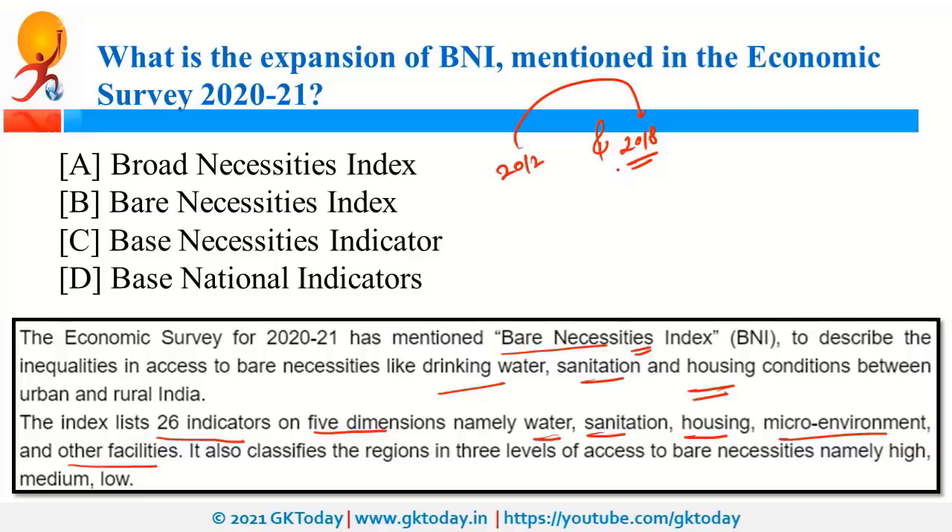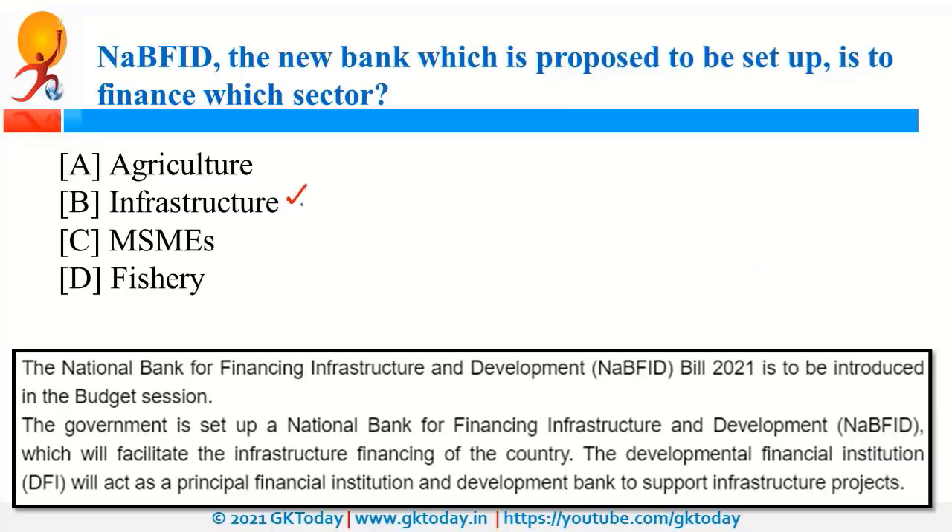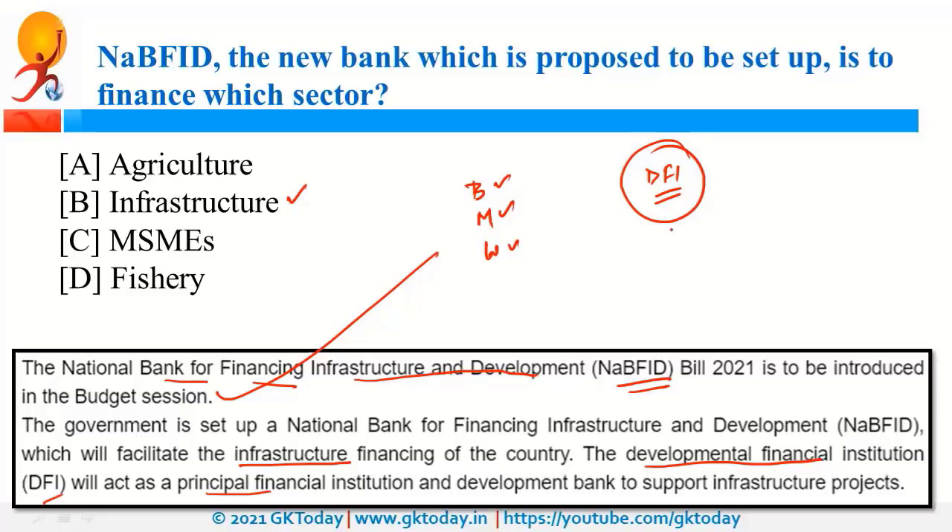NABFID, that is the National Bank for Financing Infrastructure and Development, has been proposed to finance infrastructure projects. A bill has been introduced in the budget session for this. It will act as a principal Development Financial Institution, meaning it will finance projects that may not be commercially viable — for example, installing mobile towers in Arunachal Pradesh. Parliament has three sessions: Budget, Monsoon, and Winter.